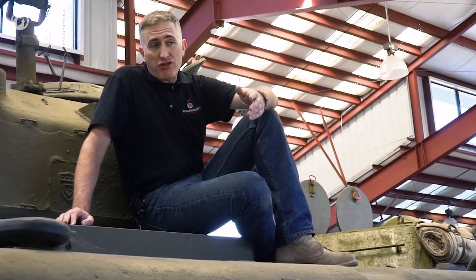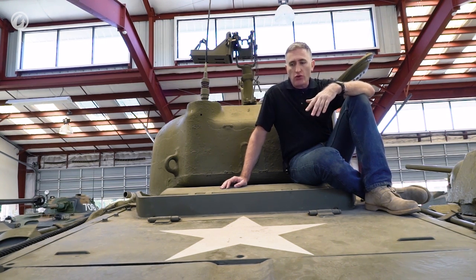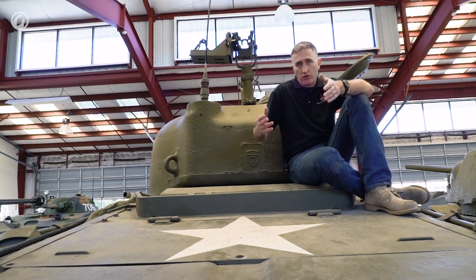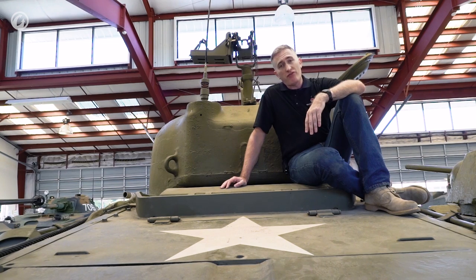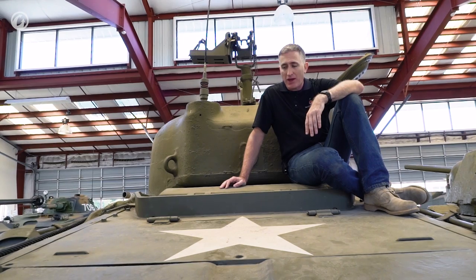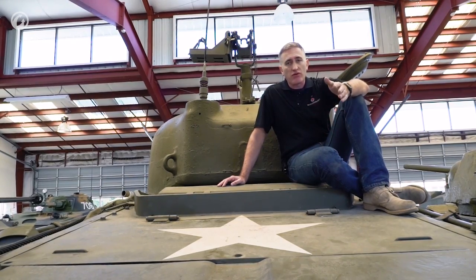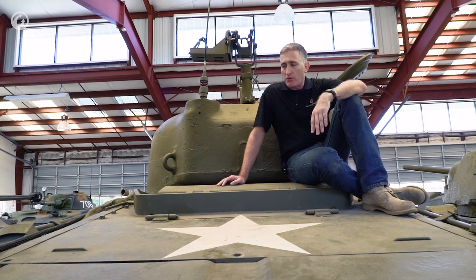The M4A3 was the version with the Ford V8, the GAA — an excellent engine, about 500 horsepower. This became the de facto American tank after the war and saw plenty of service in Korea. It also had large grilles on the back, with a different filler port configuration because there's only the one engine, and the grilles were a little larger than those on the M4A2. The M4A4 was the one with the Chrysler 30-cylinder contraption, the A57 multibank — the longer engine with the longer engine deck. The British really liked the M4A4, and we'll be coming to that one in a future episode.